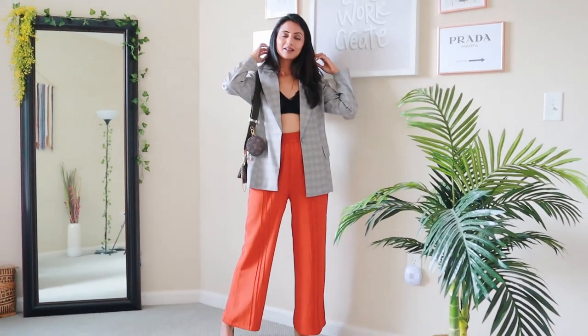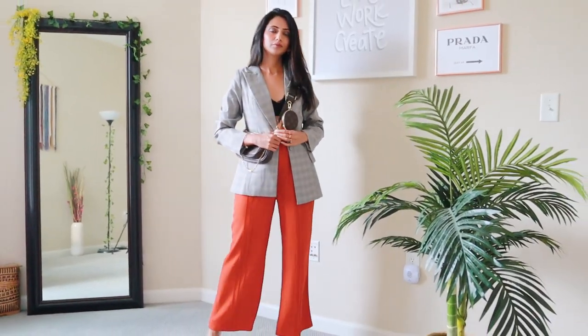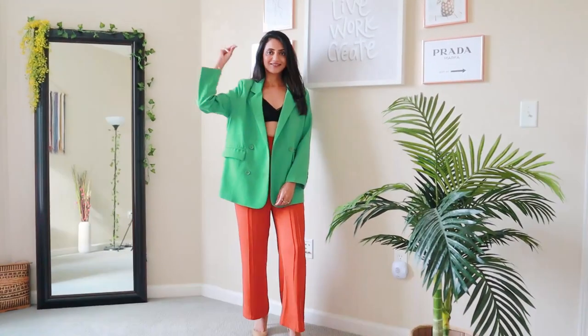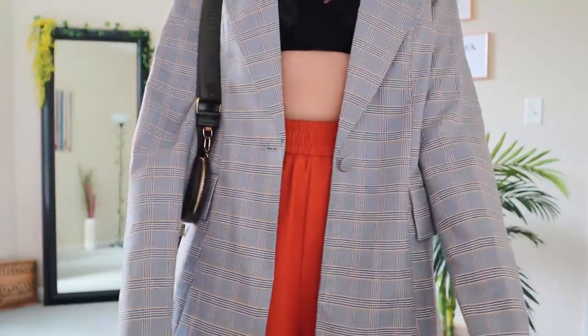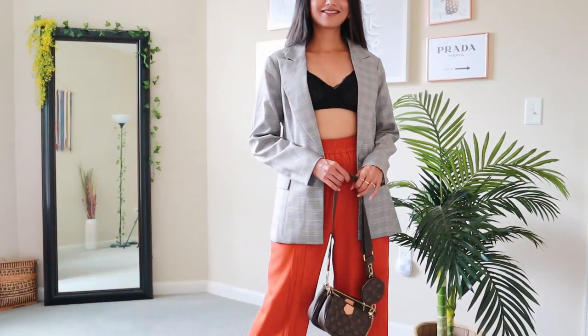All you need is a blazer to keep warm in the early days of fall. Find a neutral or a plaid one that will go with your Monday through Sunday outfits. Or invest in that one bright statement piece to turn some heads. Either way, they work well with all your transitional pieces — from a pair of jeans to trousers to skirts.